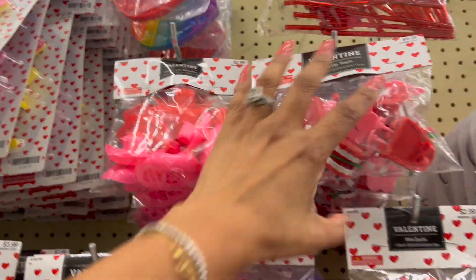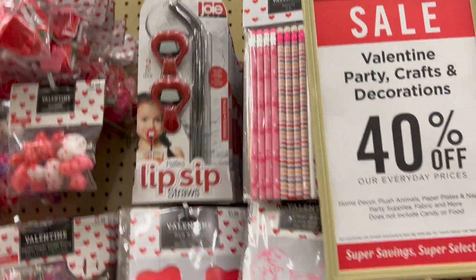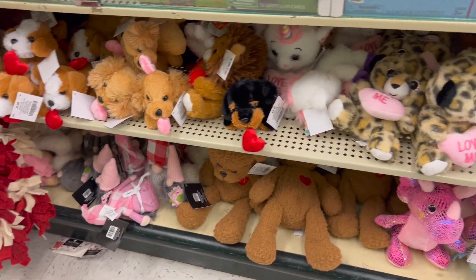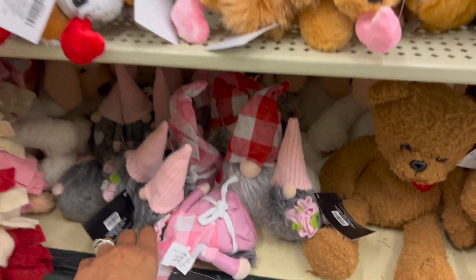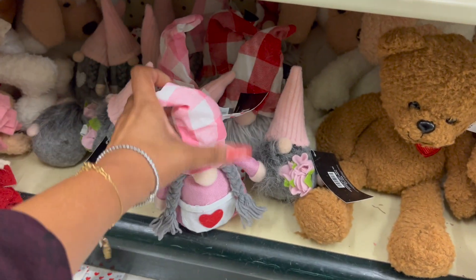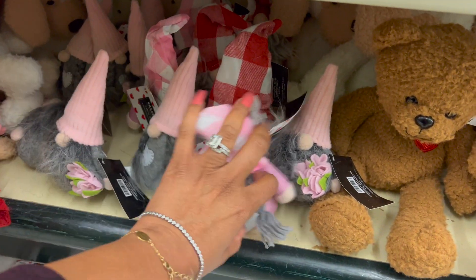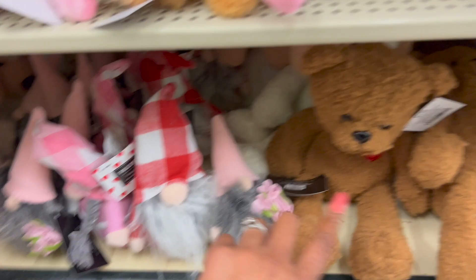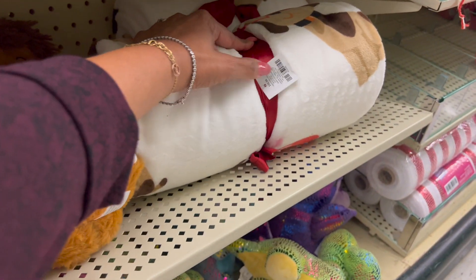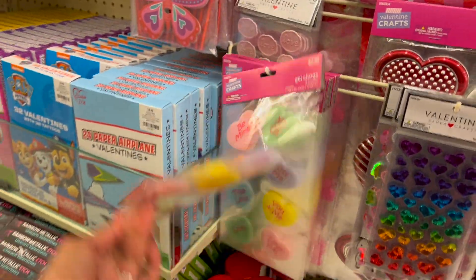They have some puppets too — these are 2.99 plus 40% off. The lips — how cute is that! Down here they have bearers and stuff you can use. Look at those little gnomies — how cute! These are 7.99. They have that one with the flowers and the heart — also 7.99. They have some bearers and also this blanket for 39.99 plus 40% off.